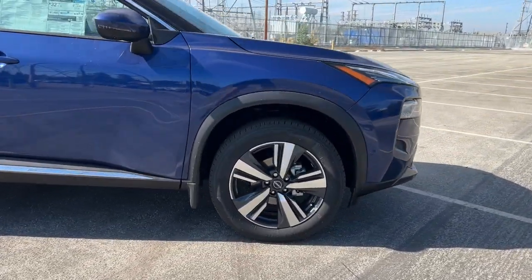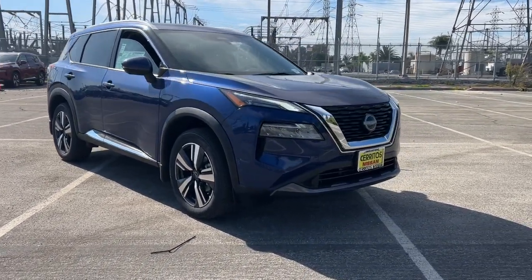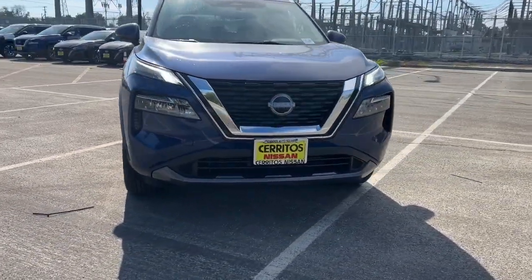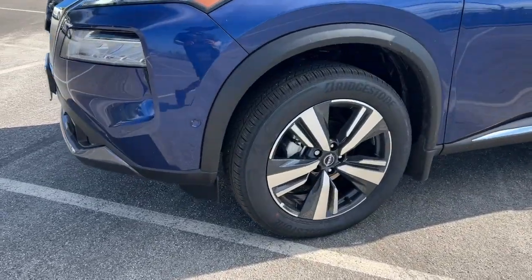Heated steering wheel, pre-collision system, panoramic roof, lane departure warning, keyless entry, sun/moonroof, backup camera, power lift gate, power passenger seat, keyless start.